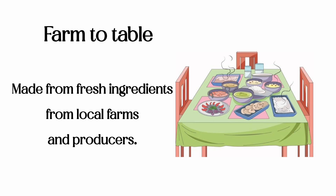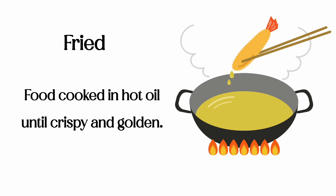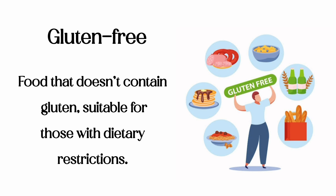Farm to table: made from fresh ingredients from local farms and producers. Fresh: food that's newly harvested, recently made, or not preserved. Fried: food cooked in hot oil until crispy and golden. Gluten-free: food that doesn't contain gluten, suitable for those with dietary restrictions.